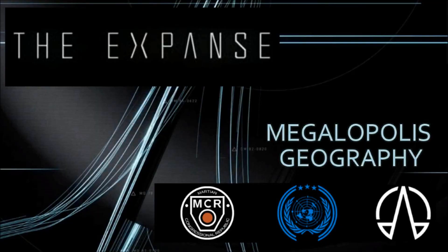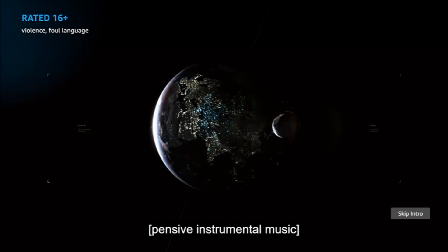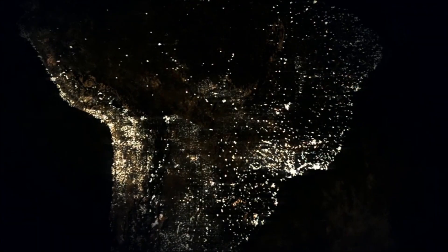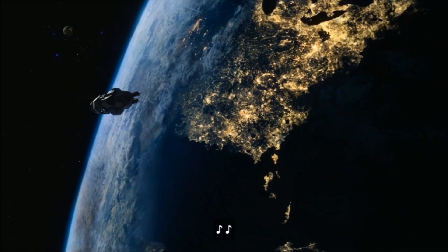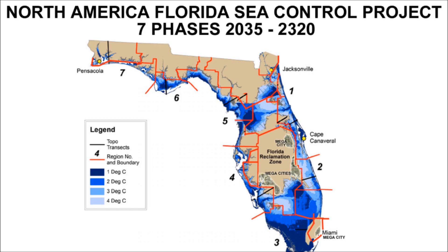So there you have it, ladies and gentle nerds — a deep dive into the Expanse realistic sci-fi series that devotes precise attention to scientific extrapolation of what things will be like a few centuries into the future. This attention to detail is what makes this show so great, and the accuracy devoted to Earth's geography and population, even in background content, makes the Expanse the best sci-fi series on the airwaves.